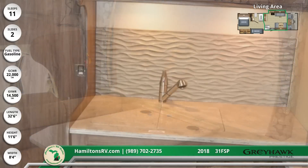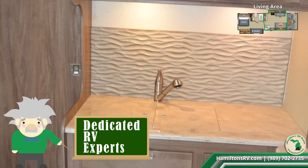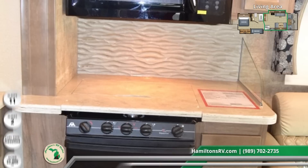In the kitchen are high-end appliances and a stainless steel double-basin sink with solid surface covers, textured backsplash, three-burner range with oven, and a two-door flush-mount fridge with raised wood paneling.